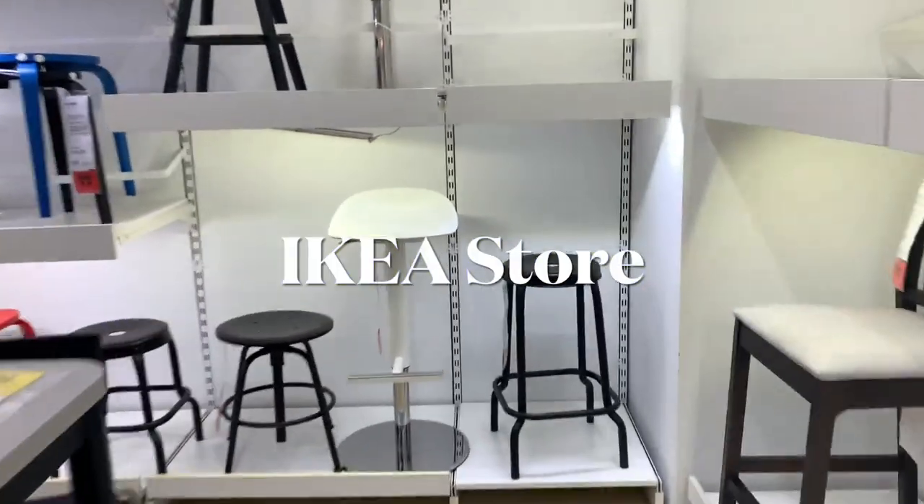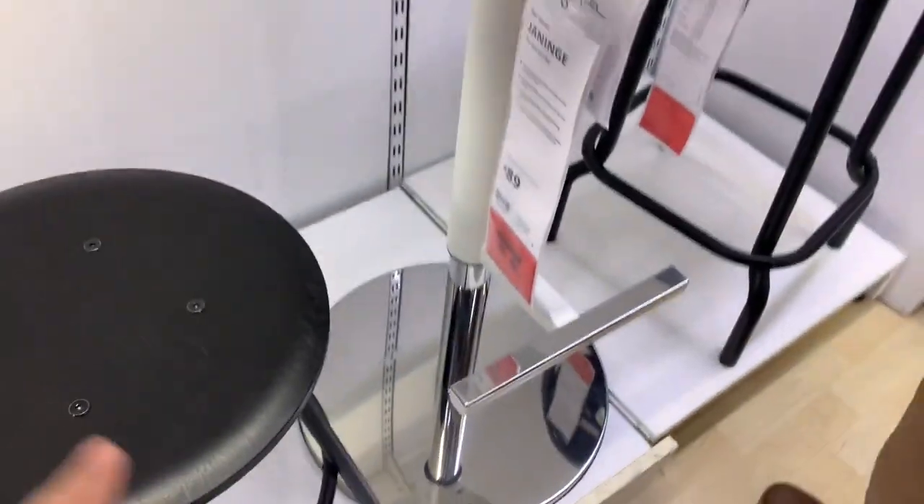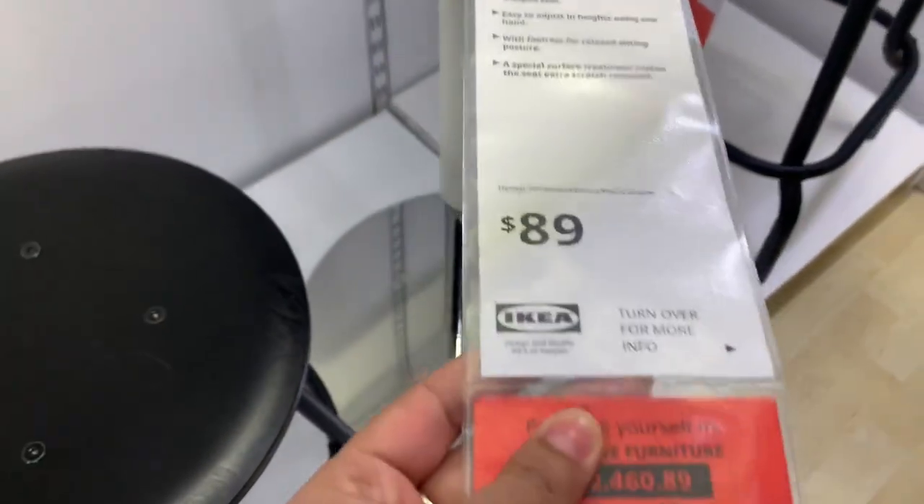This is the section for high chairs, and we are planning to buy this one because it goes with the theme we have decided. It suits the decor, so we are going to go with it, and the price is $89.